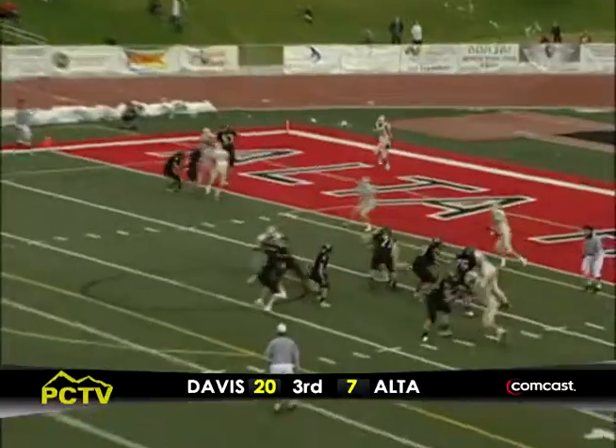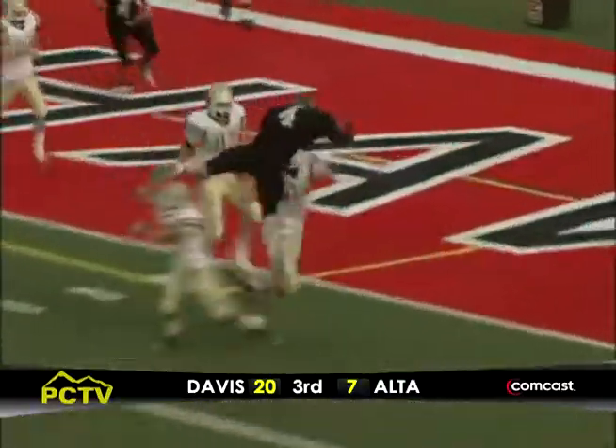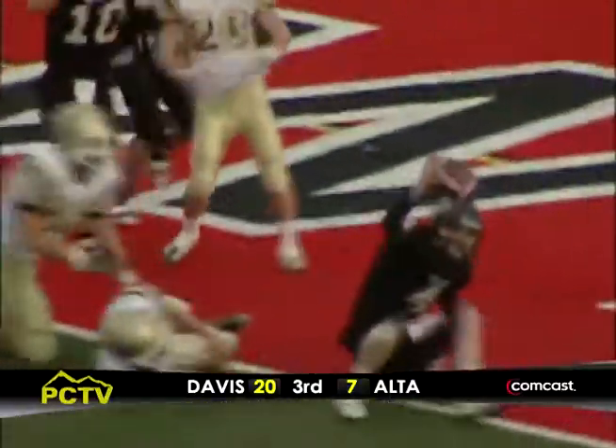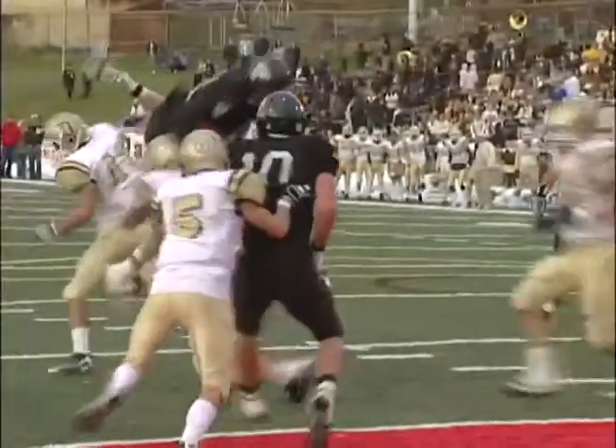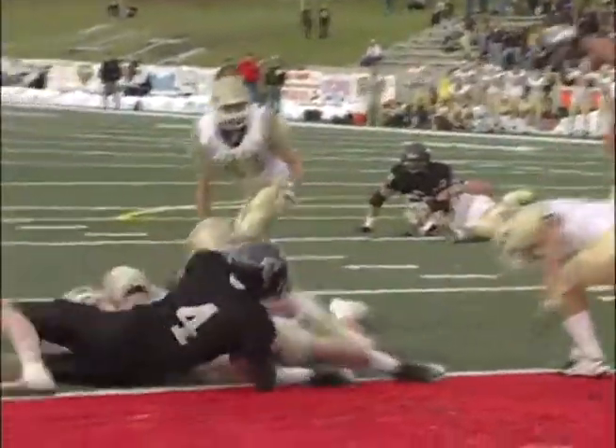Olsen looking to his left, nowhere to go. Now he's going to try to run it — he goes over the top and he's in! That's a great individual effort by Hammond Olsen to get through for the score. Davis will be kicking themselves on that play — it was a free shot at the quarterback.